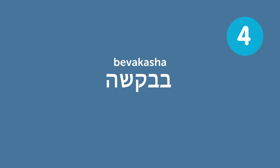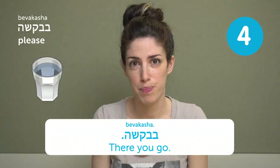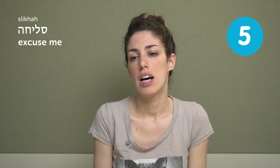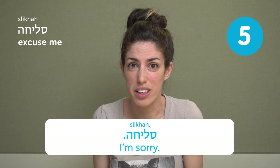תודה — thanks. It's probably the only way to say it; we don't have a separate "thank you" — it's just תודה. בבקשה — please. It means please, but it can also mean "there you go." You can say: אפשר לקבל מים בבקשה? — Can I have water, please? And when you give someone water, you can also say בבקשה — there you go. סליחה — excuse me. It means excuse me or sorry. When you push through people on the bus you say סליחה, סליחה, and when you step on someone you can also say סליחה — I'm sorry.